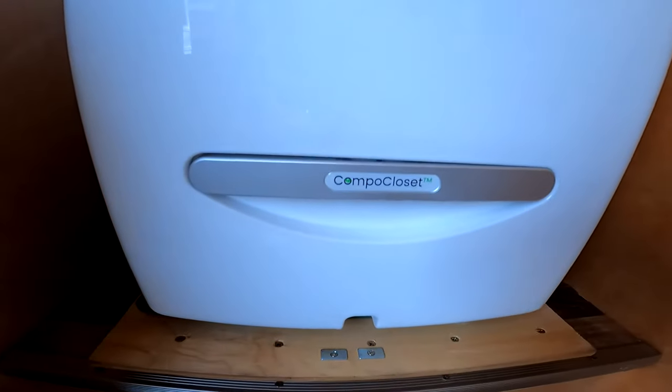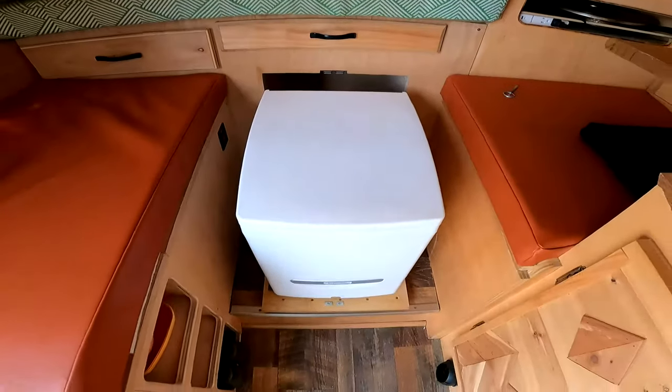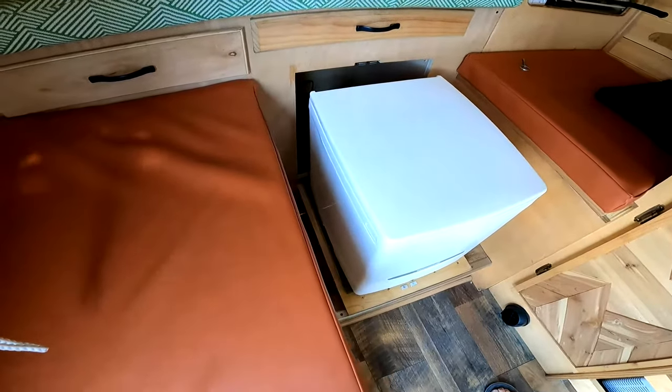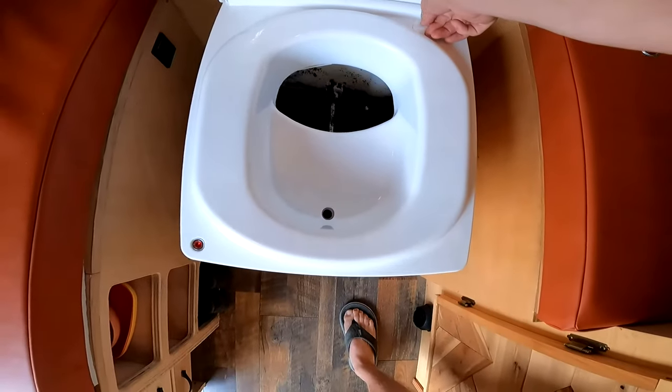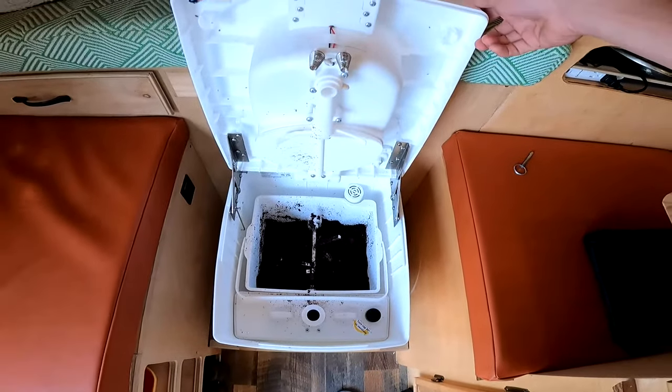A quick overview in case you haven't seen these before — it's a Compo Closet Cuddy, a composting toilet in a nice square shape. Is that ergonomic? I think that's for your back. Fits in good places. This comes up, slot two, slot one in the front there, and then this lifts up for cleaning.